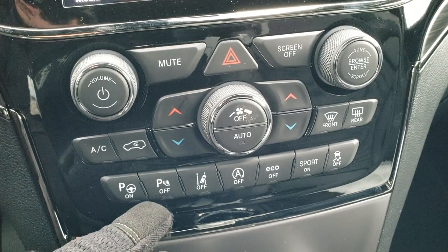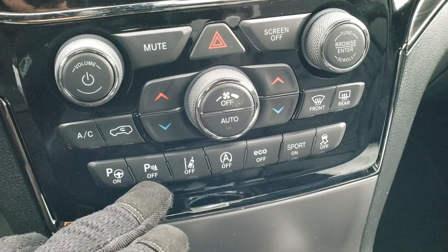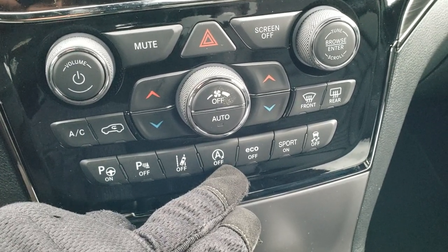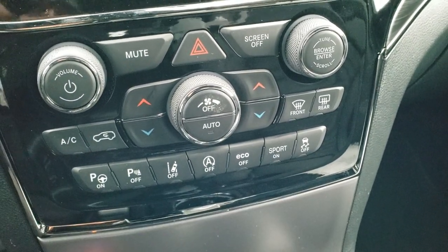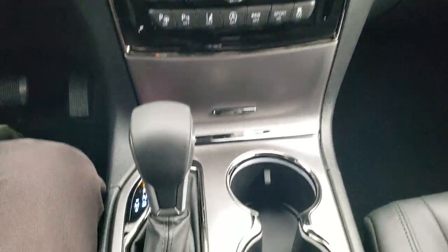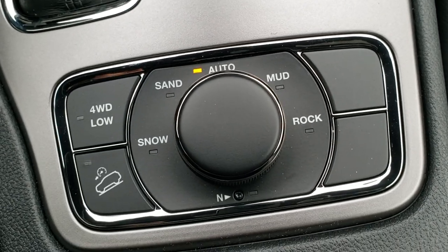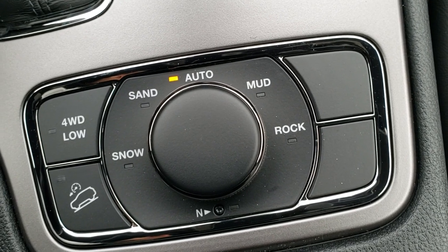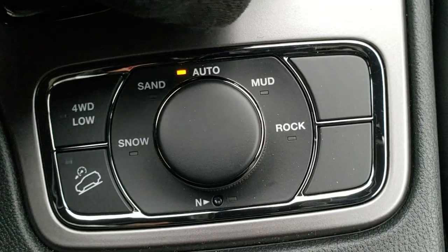Here's your perpendicular and parallel park assist. Your front and back parking sensors — you can turn those off. You have your lane departure warning and start-stop capabilities, which you can also turn off. There's an eco mode, sport mode, and stability control. Standard on this vehicle is the Quadra-Trac II system, so you get four-wheel drive low, downhill assist control, and different terrain settings — snow, sand, auto, mud, rock — and a neutral setting for flat towing.